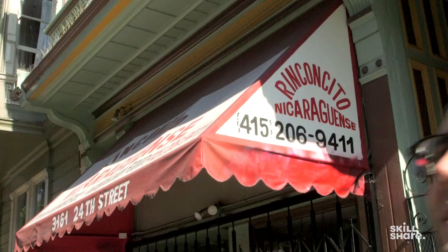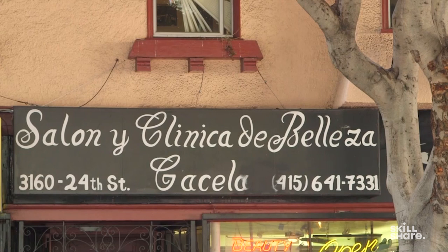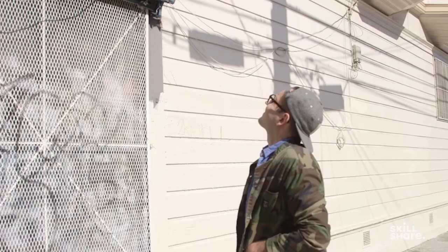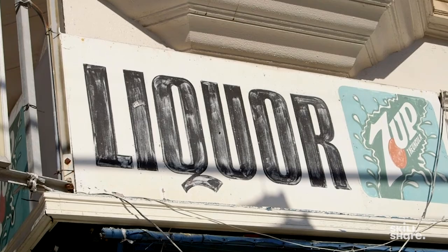And across the street you have this Salon y Clinica. Those are all pretty wonky — it's got inverted stress, some letters are thicker than others — but it's so charming. The fact that it's weathered and has added texture adds so much fun personality to it.